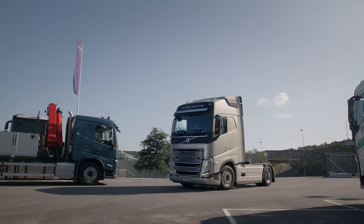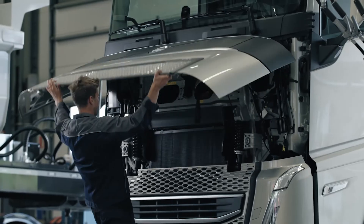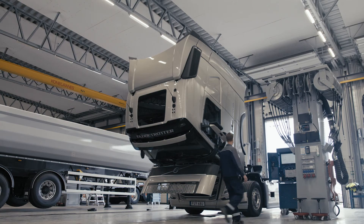We know that uptime is more critical than ever, so we offer the service and support you need including around-the-clock real-time monitoring, detecting, diagnosing and treating faults before they become problems.